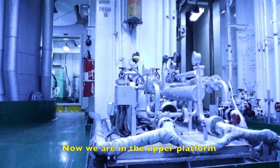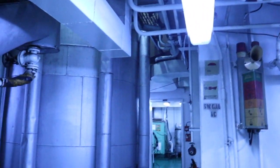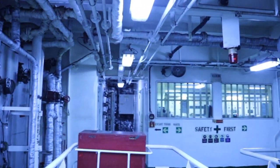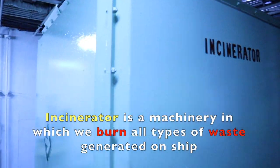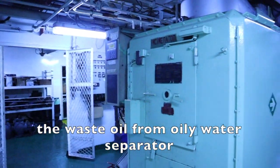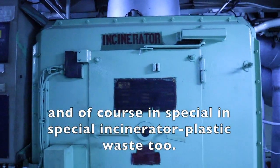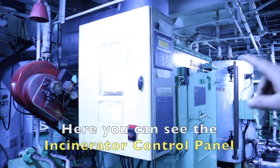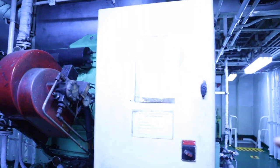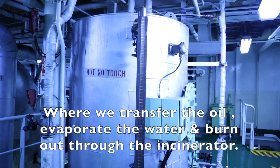Now we are on the upper platform. Here you can see the incinerator. The incinerator is a machine in which we burn all types of waste generated on the ship, like waste oil from the oily water separator, oily rags, sometimes galley waste, and in a special incinerator, plastic waste too. Here is the incinerator control panel, the burner, the incinerator pump, and the waste oil tank — where we transfer the waste oil, evaporate the water, and burn it through the incinerator.